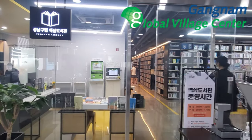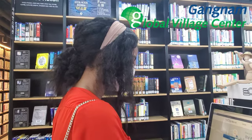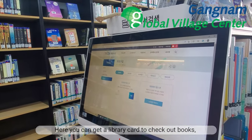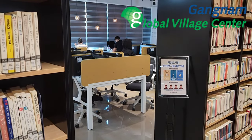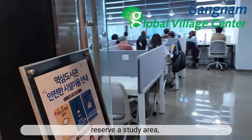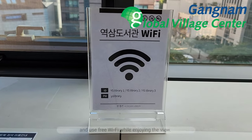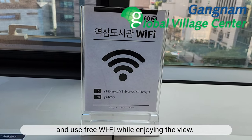Just across the hall is the Yoksam Library. Here you can get a library card to check out books, reserve a study area, and use free Wi-Fi while enjoying the view.